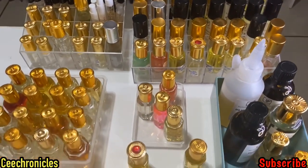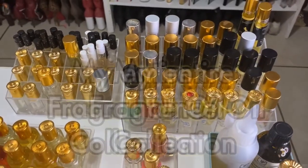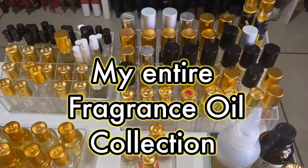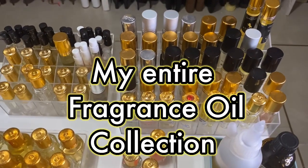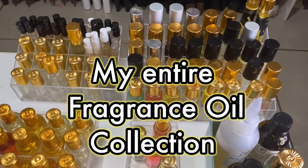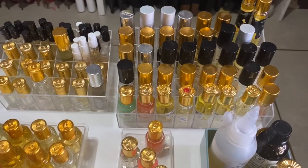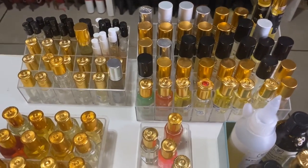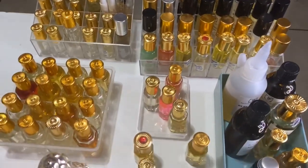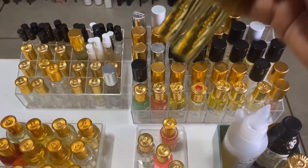To my returning subscribers, thank you for coming back, I appreciate you as always. Today in front of me I have my entire fragrance oil collection. I'm going to walk you through the fragrance oils that I own and give you 10 alternative uses for fragrance oil — so in case you don't like fragrance oils, I'm going to tell you why you may need them.